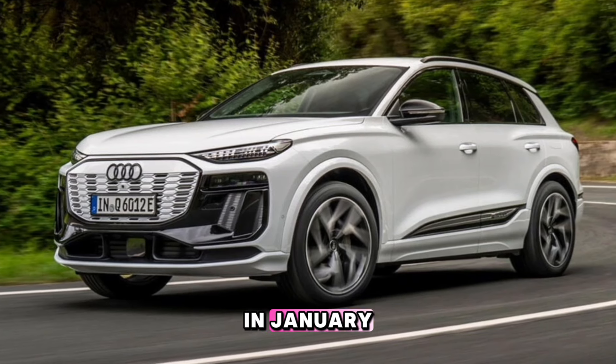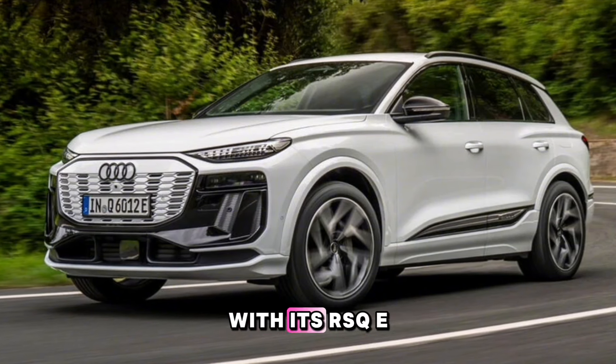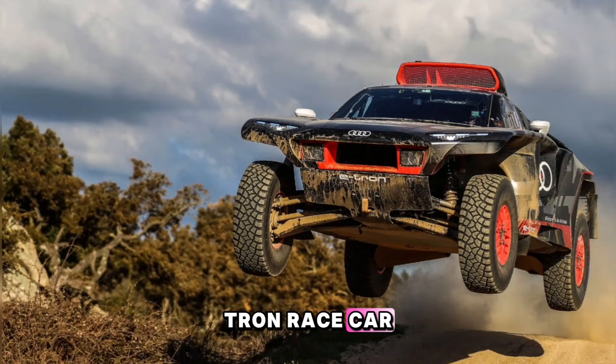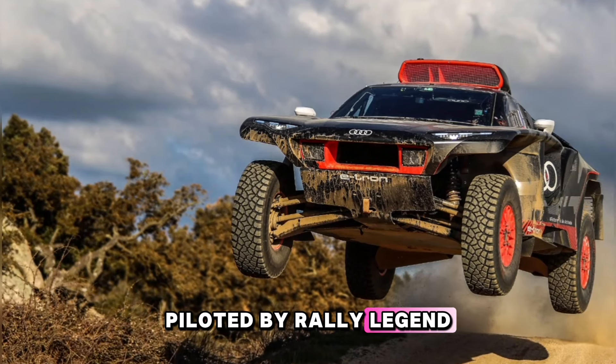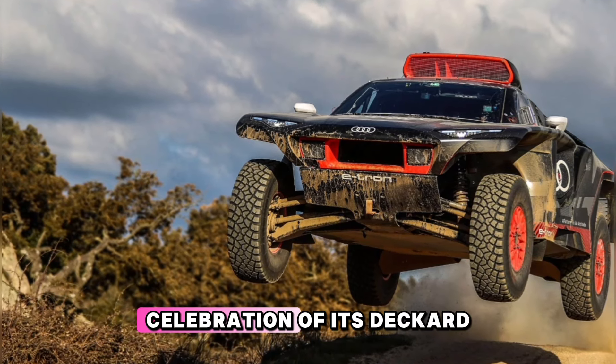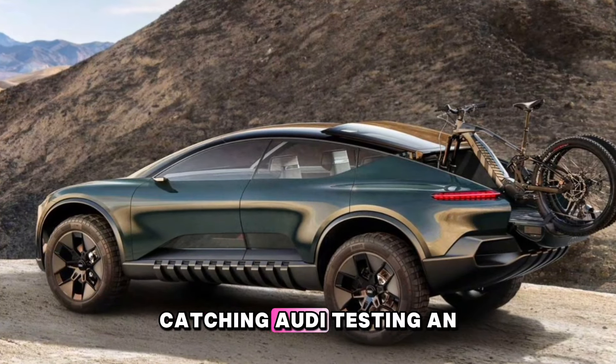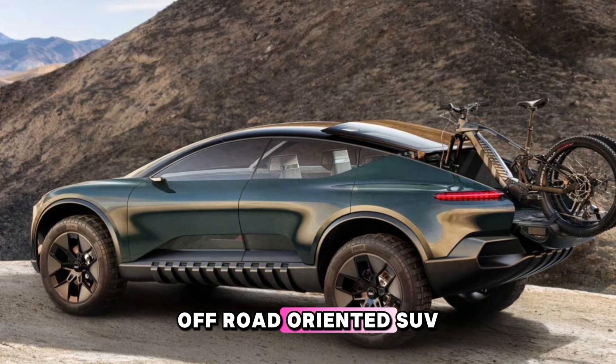In January, Audi conquered the grueling Dakar rally in Saudi Arabia with its RSQ e-tron race car, piloted by rally legend Carlos Sainz. Now, Audi appears to be preparing a limited-edition celebration of its Dakar triumph, with spy photographers catching Audi testing an off-road-oriented SUV.